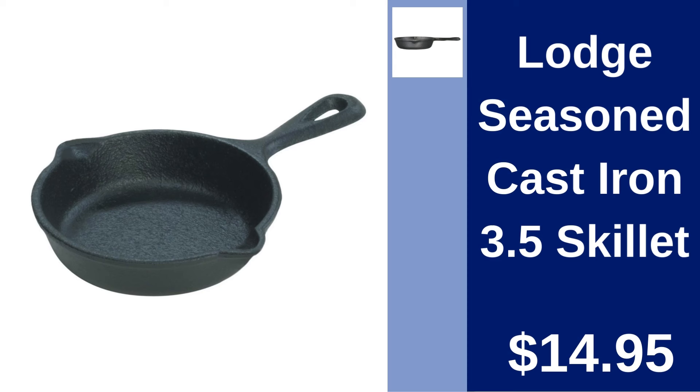Lodge Seasoned Cast Iron 3.5 Skillet. Perfect for single servings, the Lodge Cast Iron Skillet is pre-seasoned and ready for your culinary creations. Just $14.95.